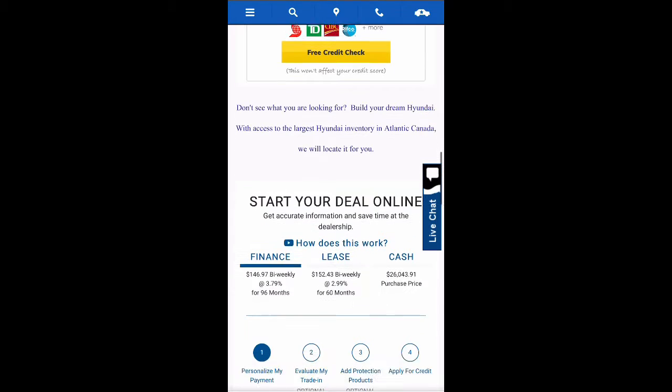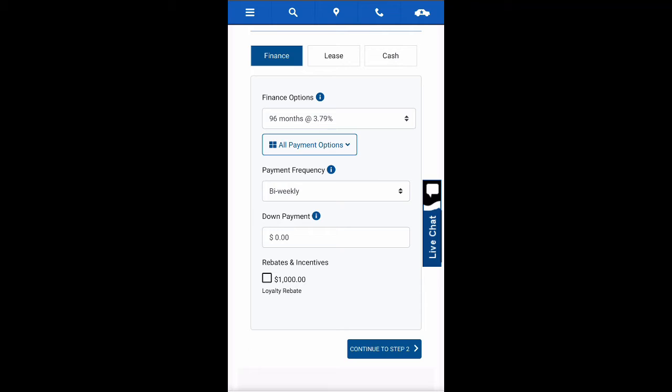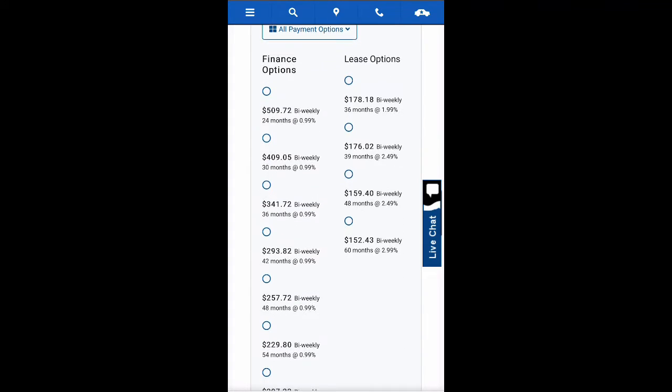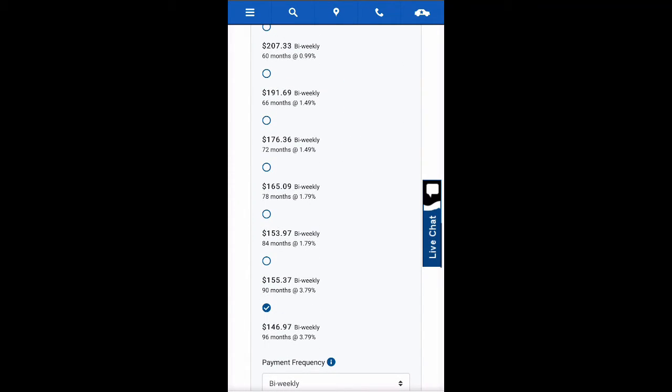Step one is to personalize your payments. If you know you are leasing, financing, or paying cash, you may choose one, or you may choose all payment options and choose from there. There you will see all of your financing and leasing terms, as well as the financing and leasing rates.